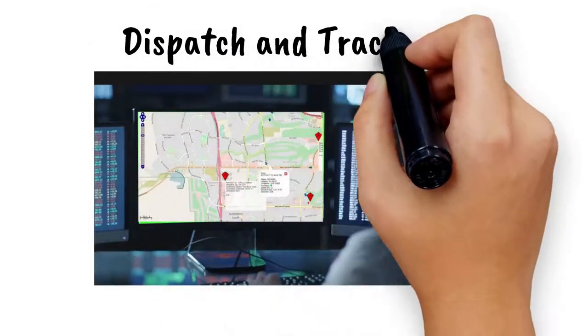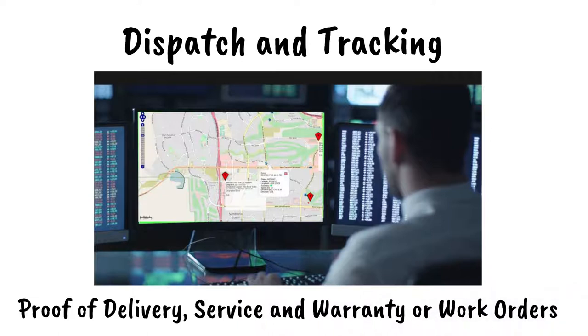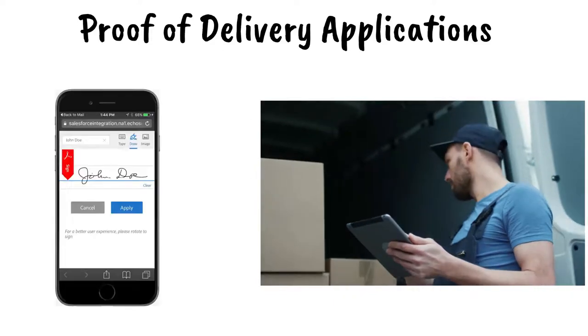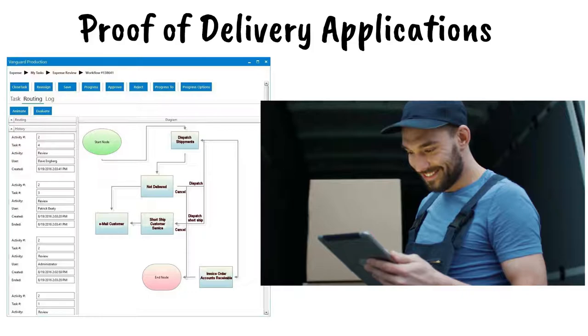Vanguard Software dispatch and tracking monitors your field force employees — proof of delivery, shipping, or service and warranty applications. Vanguard Software can convert your paper forms into mobile applications without any programming required.